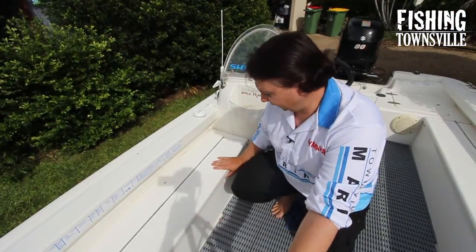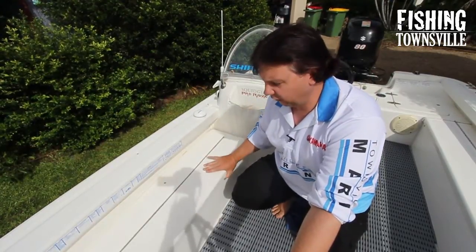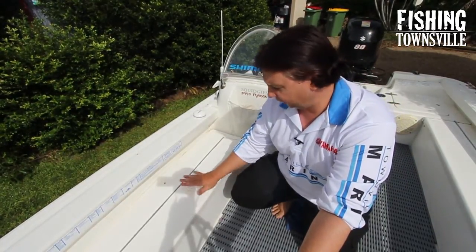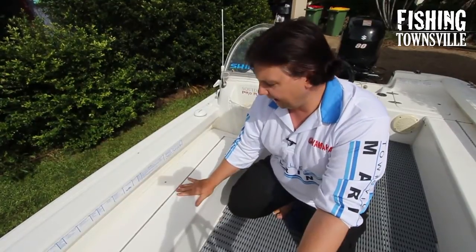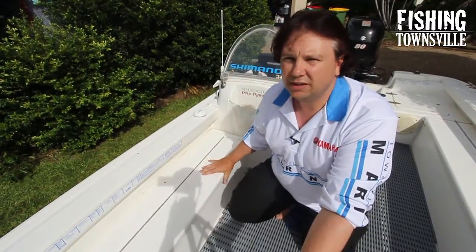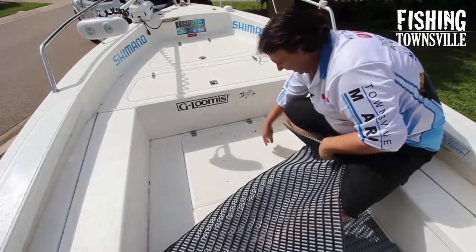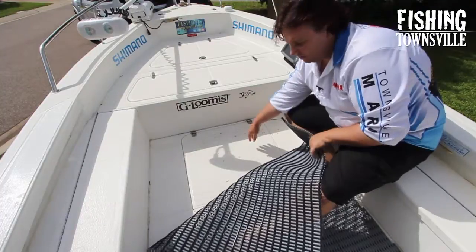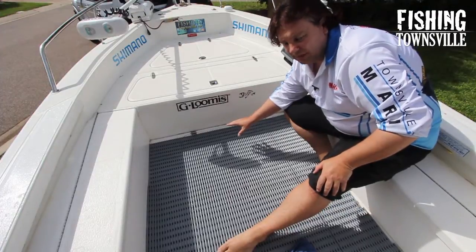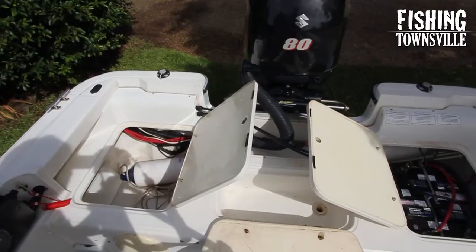To complement the rod locker, a second storage bin was installed on the opposite side, running from the console forward to the front platform — same height and same design as the rod locker, and also designed to be stood on and cast from, giving almost a 360-degree walk-around ability on the boat. I keep boxes of lures in there so it's essentially a storage bin. Under the floor at the front there's also an extra hatch — nothing in it for me at the moment, but it's a good spot for additional storage like an anchor or extra rope.